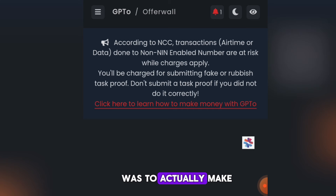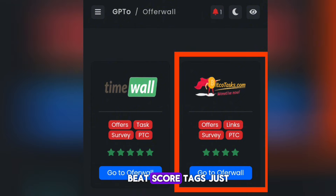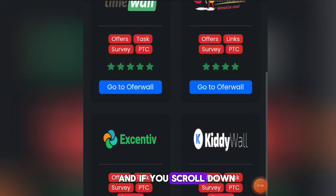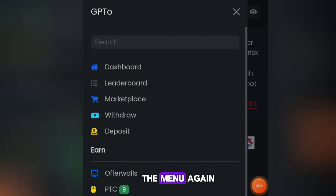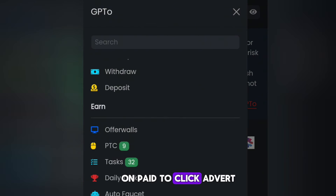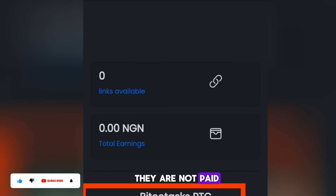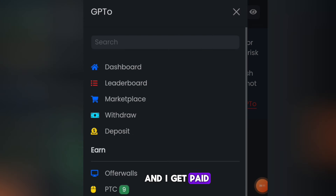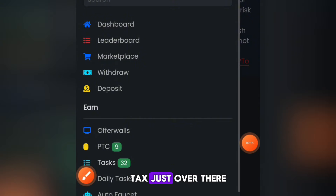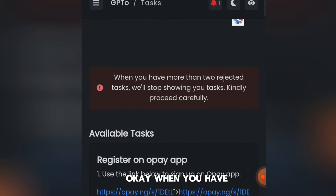You can also click on other tasks — click on Bitcoin tasks and scroll down to find more tasks to perform and get paid. You can also click on Paid to Click adverts from the menu — click on PTC. There are no paid-to-click adverts available today, so I'll visit tomorrow and click adverts for some seconds to get paid.